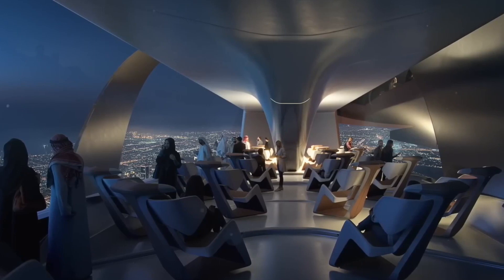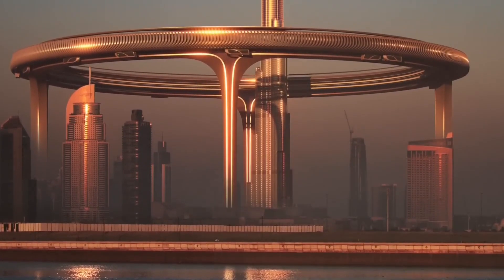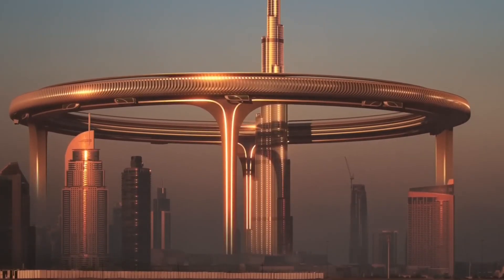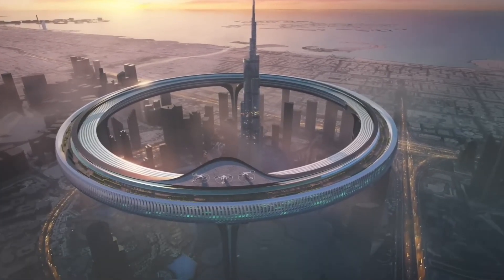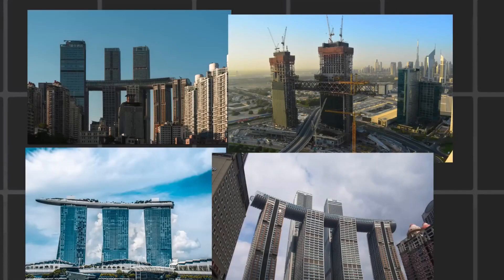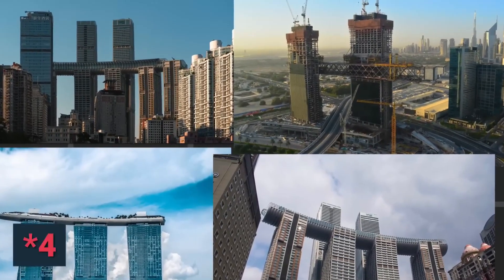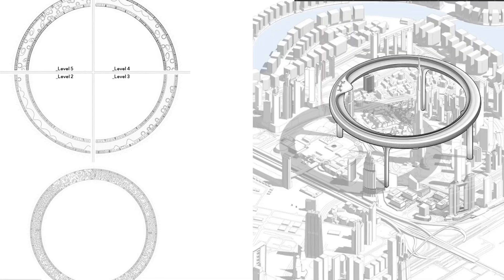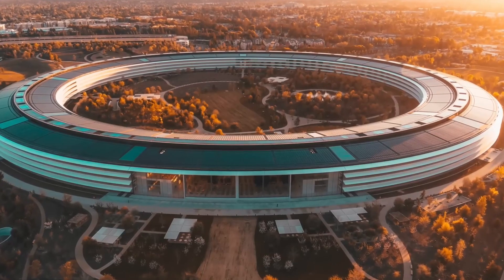Building a circular skyscraper demands advanced construction techniques and technologies. Traditional construction methods may need to be adapted, with specialized formwork systems, advanced concrete pouring techniques and precision engineering necessary to ensure the accurate construction of curved walls and floors. The choice of materials is also critical; they must possess the necessary strength, durability and flexibility, carefully selected and tested to meet safety standards.